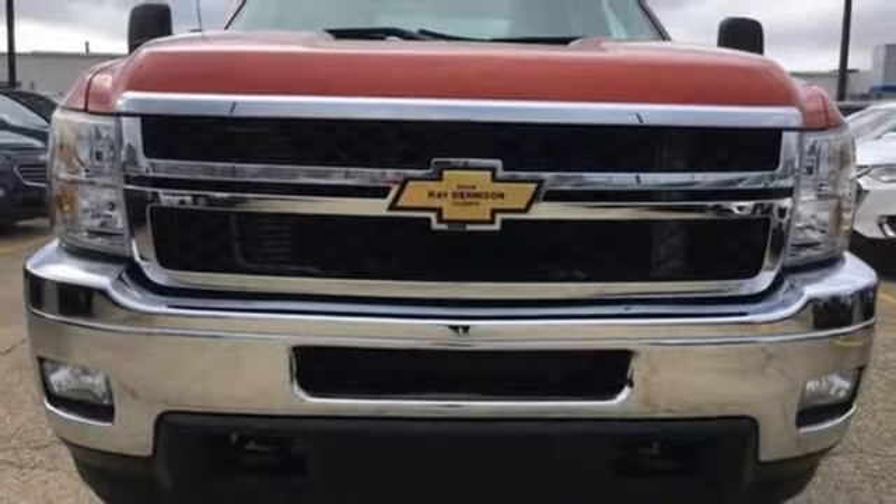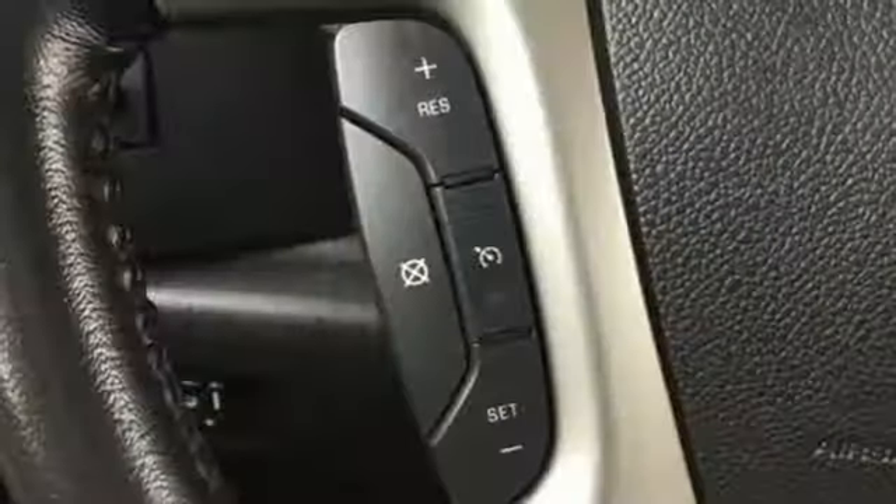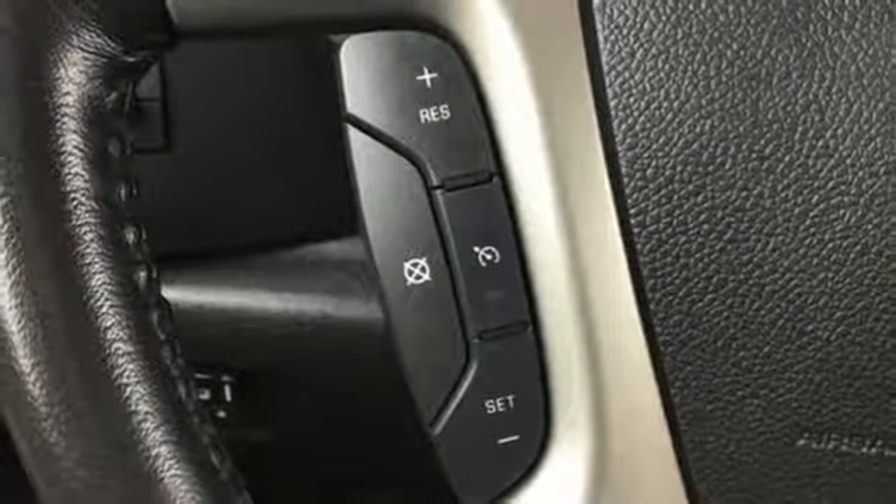Wireless phone connectivity, power adjustable pedals, intercooled turbo V8 engine, trailer brake controller, electronic shift on the fly, and power heated mirrors.